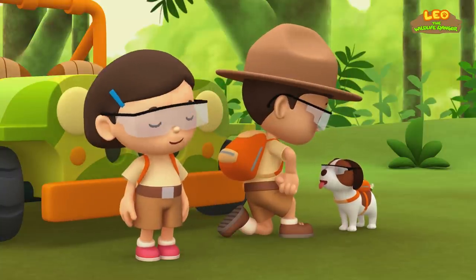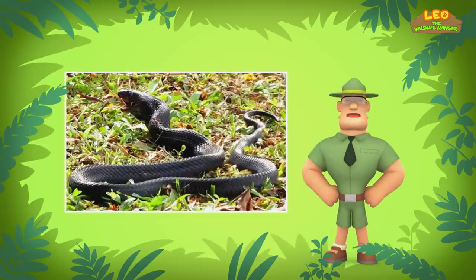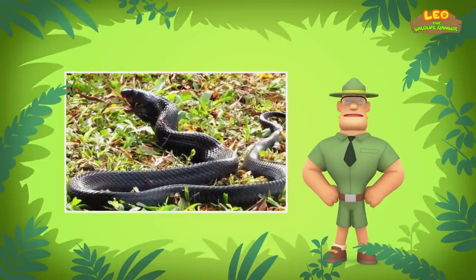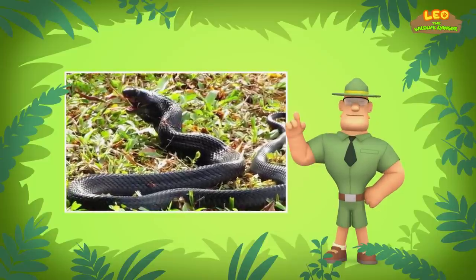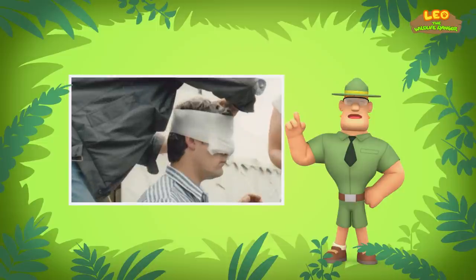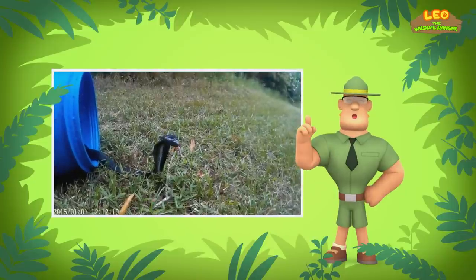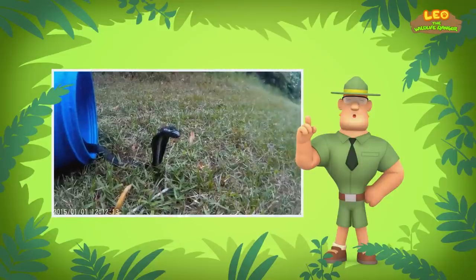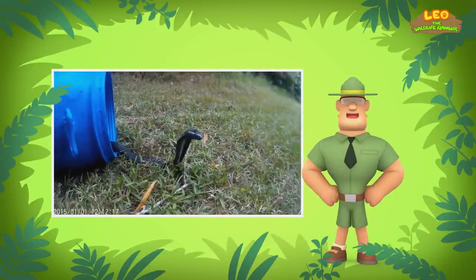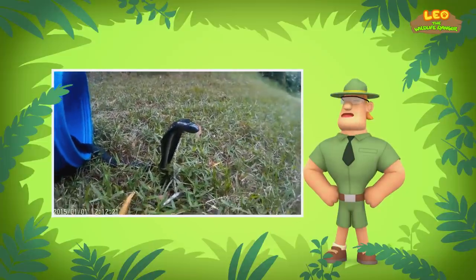When threatened, the spitting cobra will aim to shoot its venom at an enemy's eyes. The venom that the spitting cobra sprays causes pain to the eyes and sometimes blindness. You will know when you've gotten too close to a cobra when it flares the flap of skin around its head and neck. This flap of skin is called a hood. A cobra will spread its hood when it feels threatened.